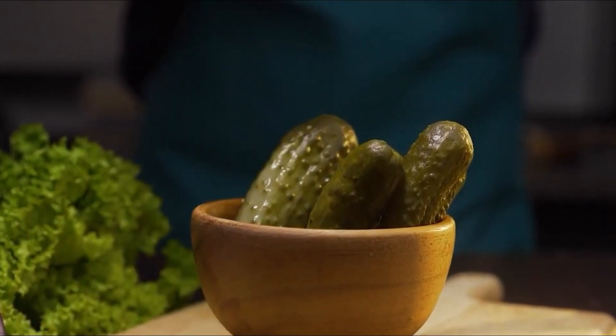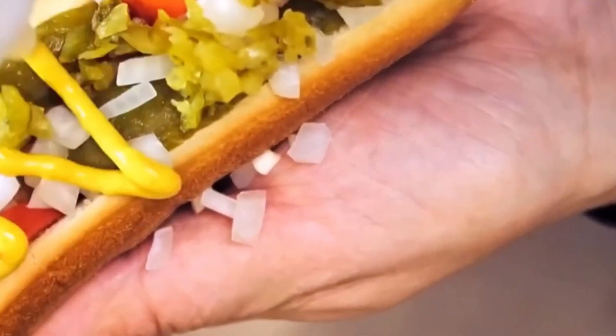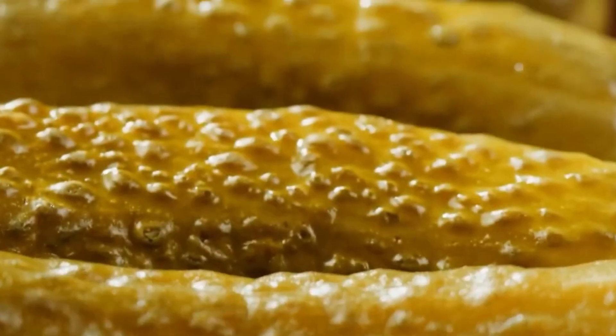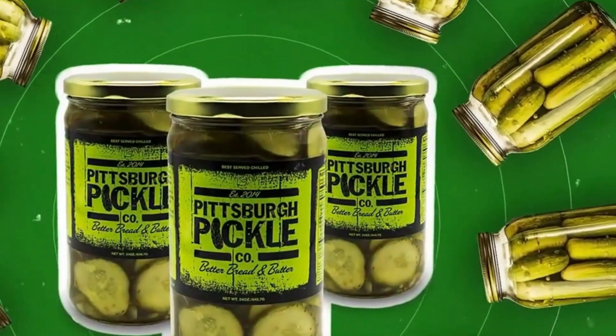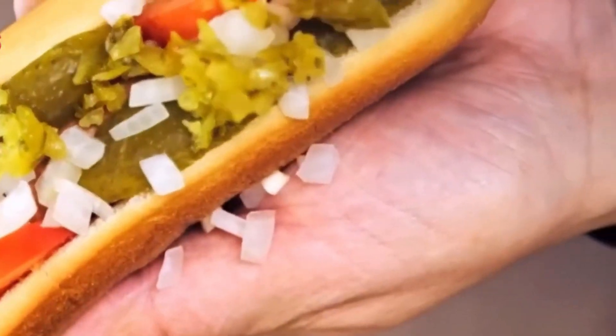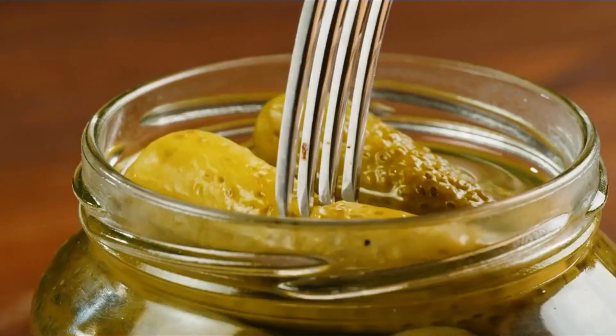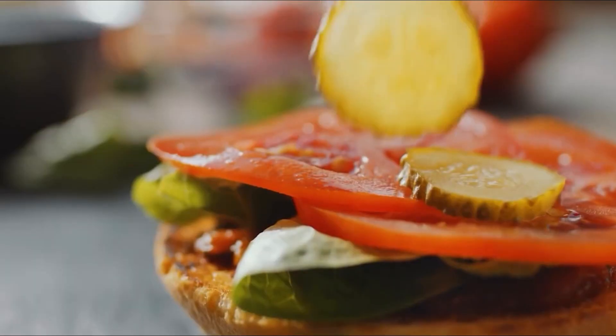Americans love pickles — so much so that we devour more than 9 billion of them every single year, nearly 20 pounds of pickles per person annually. Whether they're stacked on burgers, served alongside deli sandwiches, or eaten straight from the jar in the middle of the night, pickles are more than just a snack in America.